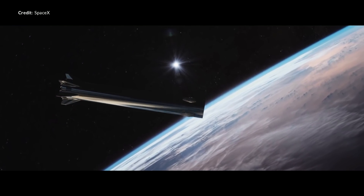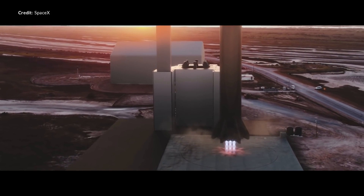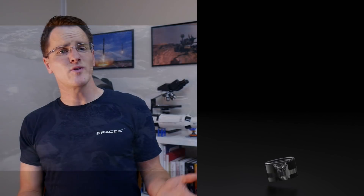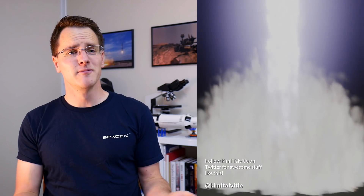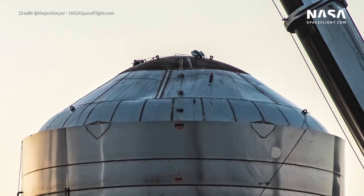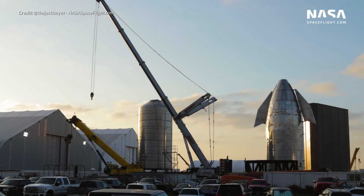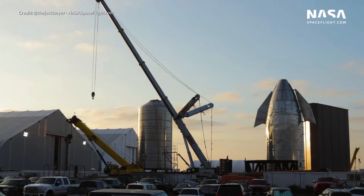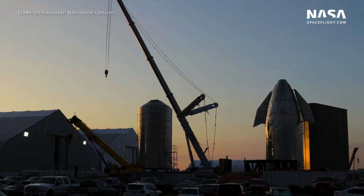Two weeks ago the suggestion of a full Super Heavy and Starship launch this year would have been laughable in my mind, but look at the development speed from the last few weeks. Could we see this SN1 version of the Starship flying that 20km test flight within a month or two? A few weeks ago I would have said no, but the development over the last two weeks has certainly changed my mind. We are going to see this baby fly faster than you think — let me know in the comments when you think that first test flight will take place.